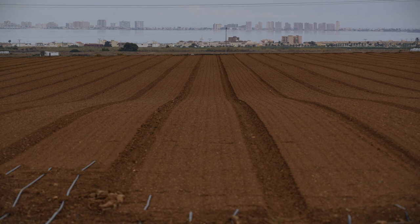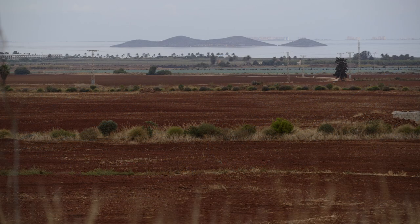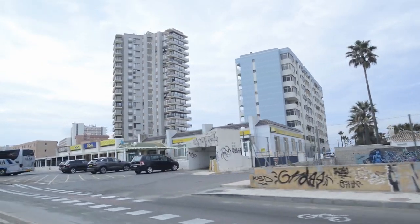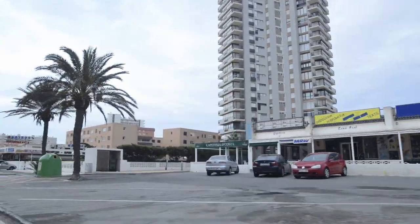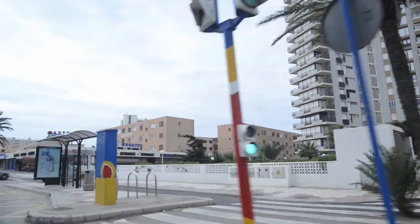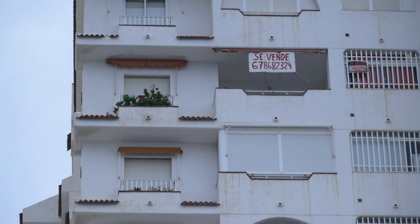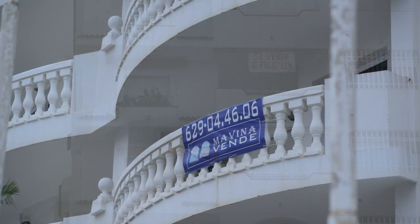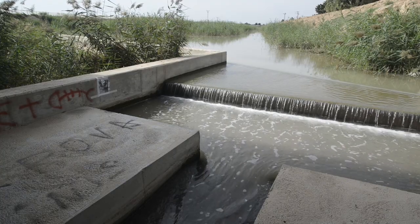Essentially, the problem in Mar Menor has been an outsized, misplanned agricultural development, and in second term, the massive tourism building development over the last 60 years. It has actually become a paradigm for bad planning, for corruption, for lack of mid- and long-term vision. And the most relevant consequence of these practices — the one where the lagoon has crashed — has been the eutrophication of its waters.